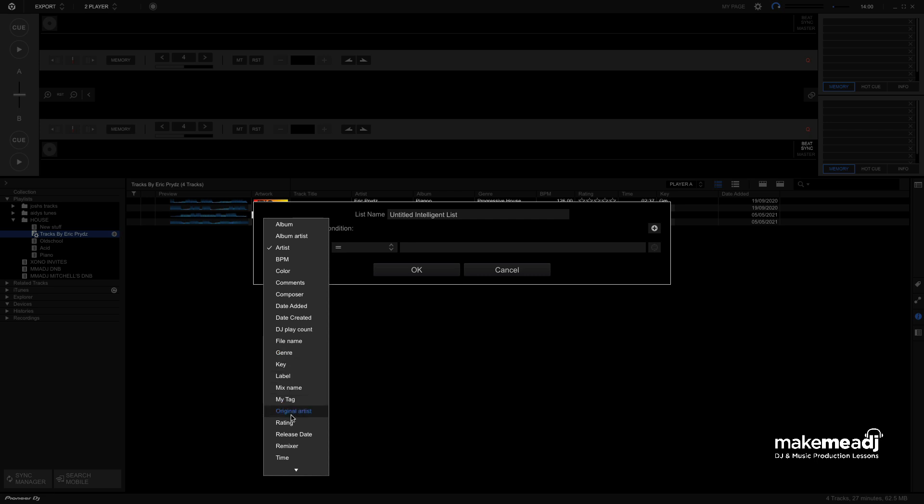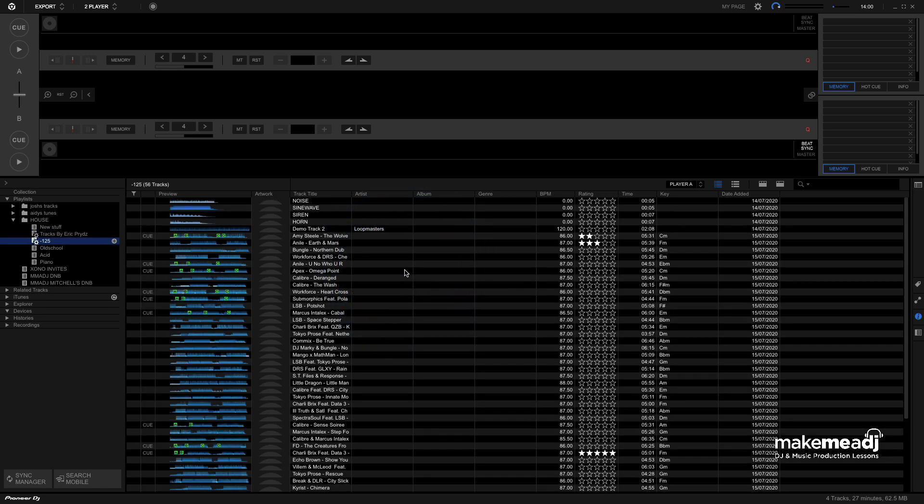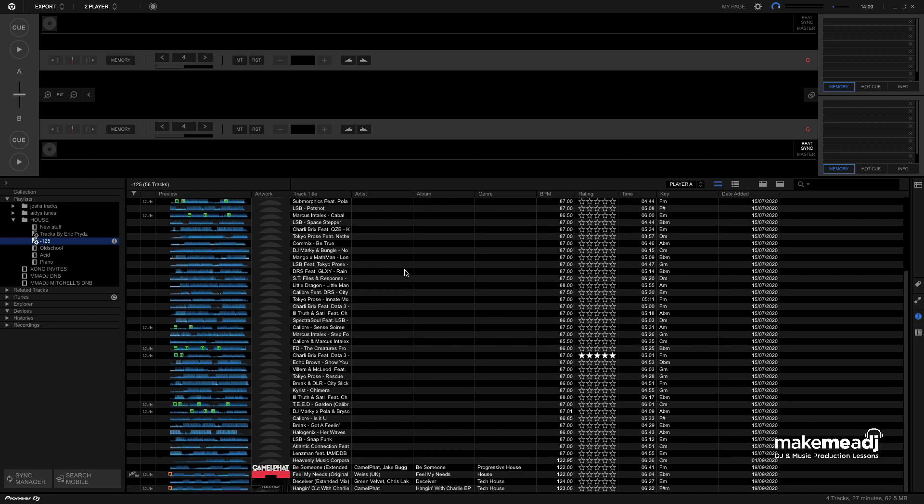We can use Ratings. Date Created is another good one, so we could do all tracks by this year, for instance. In this case, I'm going to select BPM and set the BPM to less than 125. I'm going to call the name of the playlist Minus 125 BPM and hit OK. Now that's good, because we've got all of our tracks that are less than 125 BPM.